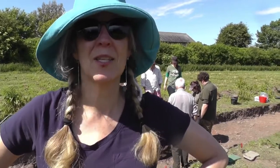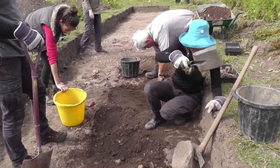Hi, I'm Wendy. I'm from New Zealand and this is my second excursion with DigVentures, and this time we're at Coltingham. Ta-da!